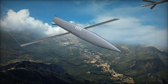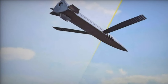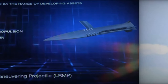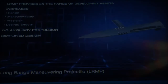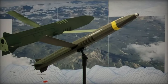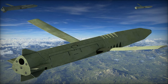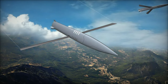The Long-Range Maneuvering Projectile, LRMP, represents a significant advancement in artillery technology, offering unprecedented range and precision targeting capabilities. With its advanced guidance system, modular design, and compatibility with existing artillery platforms, the LRMP is set to become a game-changer in both land and maritime warfare. As the project progresses toward low-rate production and additional tests, the LRMP will contribute to the modernization of artillery forces worldwide, enhancing the ability to engage targets at unprecedented distances with pinpoint accuracy.